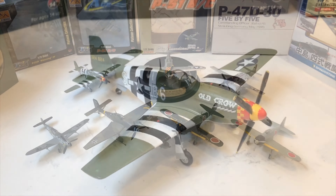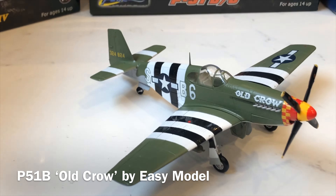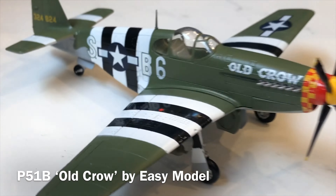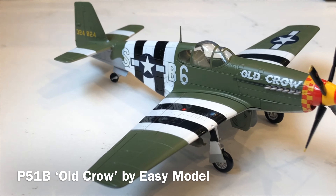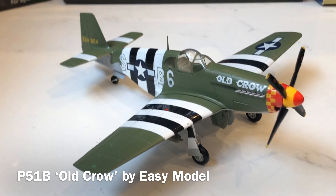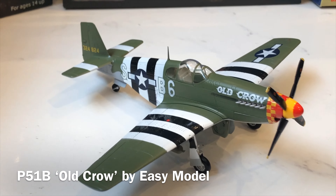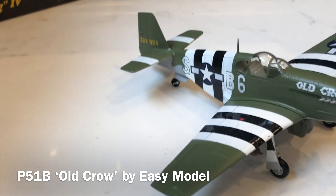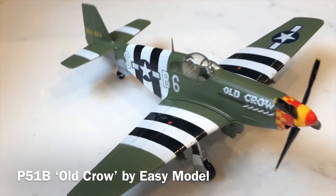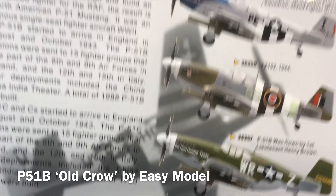The first aircraft I bought is technically not a die cast — it's actually an Easy Model P-51B/C, this example being a B with the Malcolm hood. Very reminiscent of Berlin Express, which sadly departed Duxford the day before Flying Legends to go and do some aerial filming in Switzerland. This one is of course the famous Old Crow — a lovely addition to the D-Day shelf with the full stripes on the fuselage and wings.